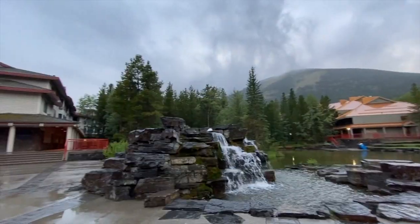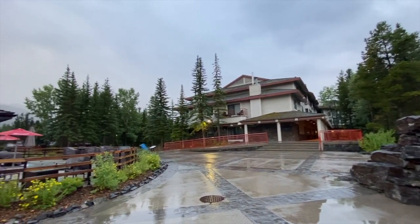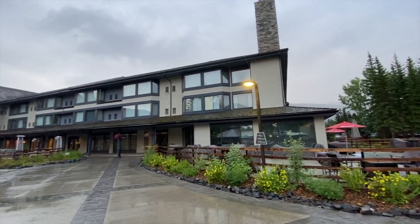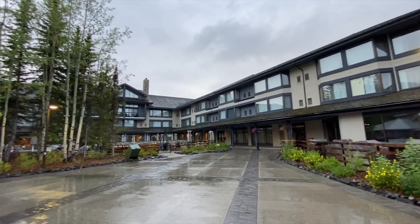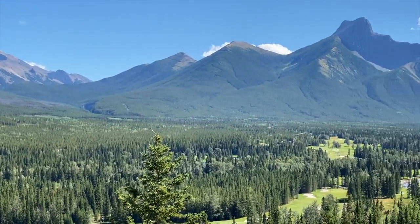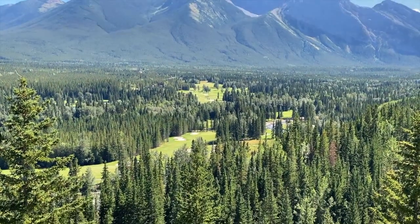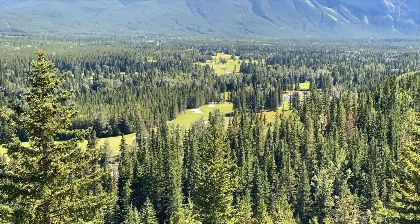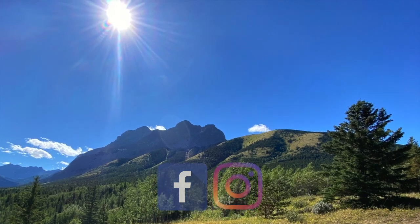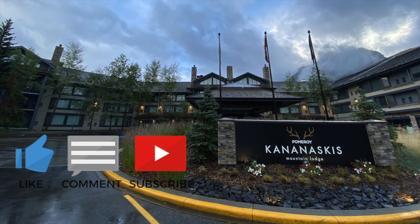The Kananaskis Lodge makes a great spot to explore K Country — go hiking, it's an excellent base camp. If you're a golfer, grab the clubs, make a tee time, and head over to the course — it's really close by. You can do 18 holes and still get time for a hike. Hey guys, that's the Pomeroy! Check me out on Facebook and Instagram, and don't forget to like and subscribe on YouTube. It's Papa Steve on the move.